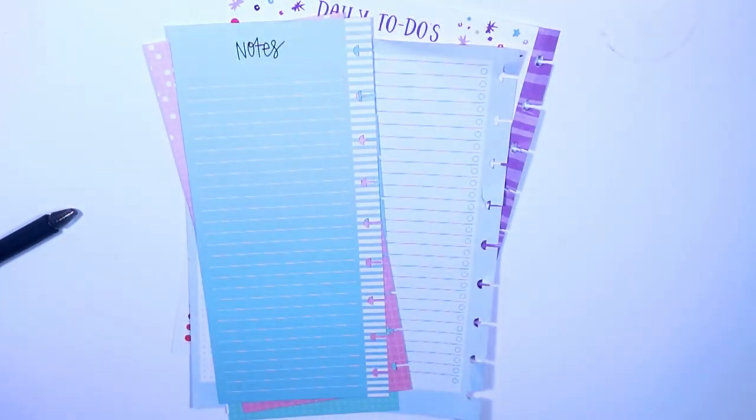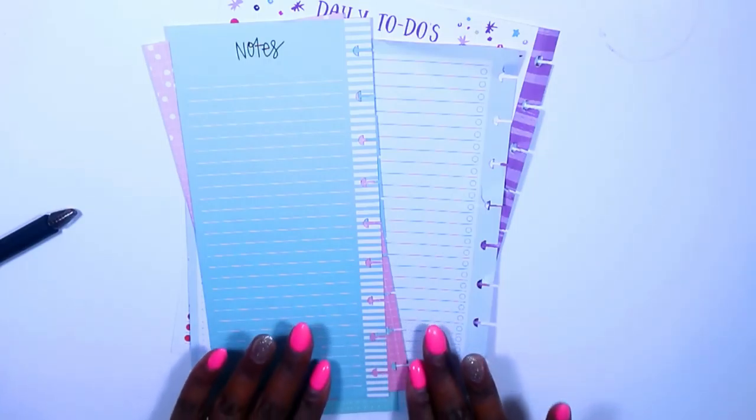Hi guys, welcome back to my channel. This is Toy from the Classic Sexy Life. I have a super busy day tomorrow, so I decided to hop on real quick and show you guys how you can use your half sheets and stickers for a busy day. Let's get into this video.